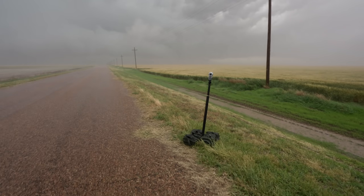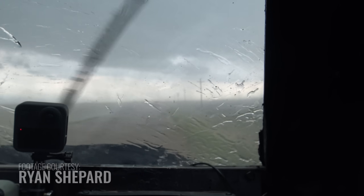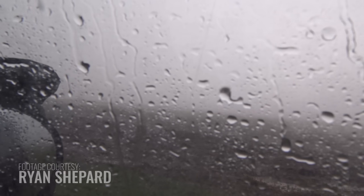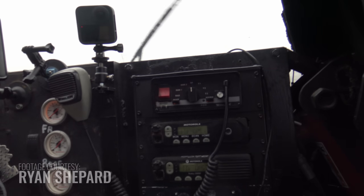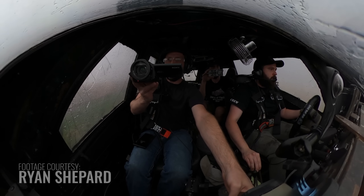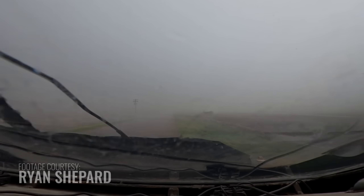While we stop and pick up the probe, TIV is now in the direct path of the rotating storm. The wind is going in the other direction now — now it's starting to suck to the north-northwest. We've got spinning right here. There might be a tornado in here.